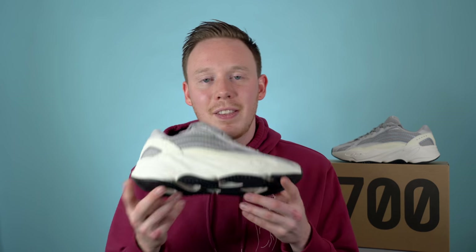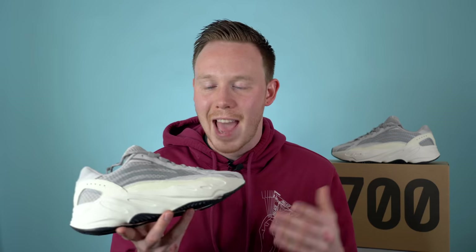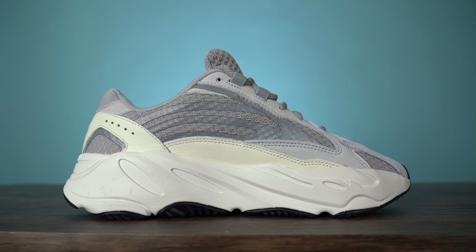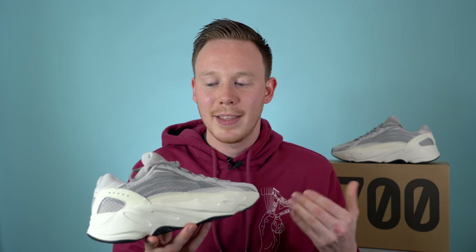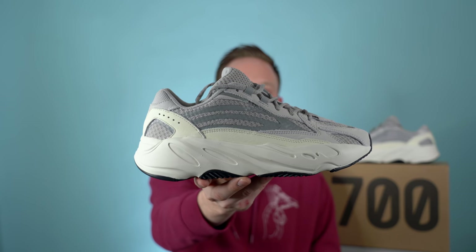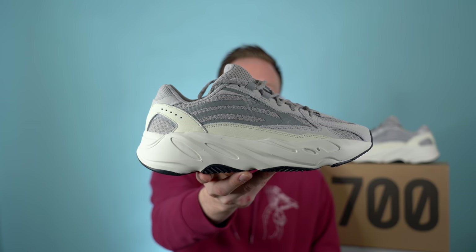Until all of a sudden Kanye started leaking images of the V2 — and the images we saw were of this sneaker right here, the Yeezy Boost 700 V2 in the static colorway. Months went by and people started to question whether this sneaker was actually going to release, but now today, December 29th 2018, we finally have a release, though I think it's a little more limited than people expected. So without further ado, let's jump right into the sneaker itself — here it is, the Adidas Yeezy Boost 700 V2 in the static colorway.